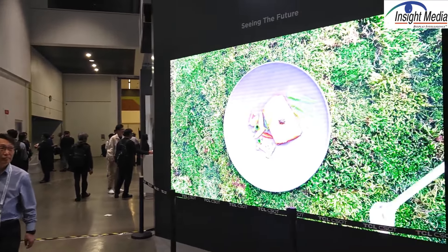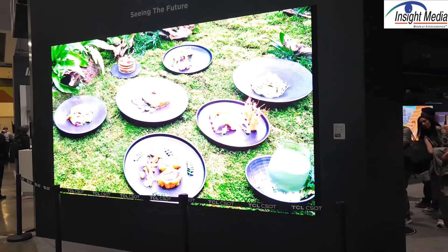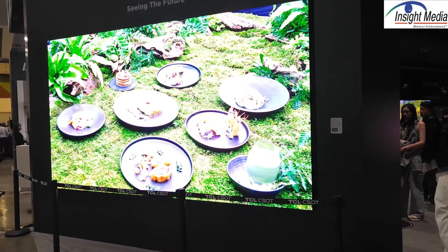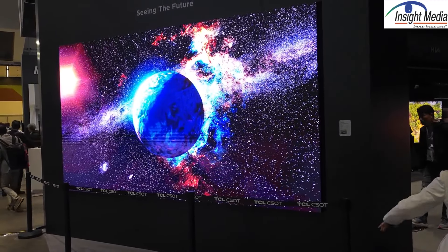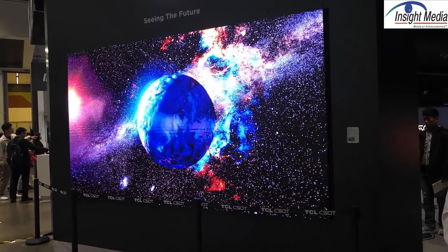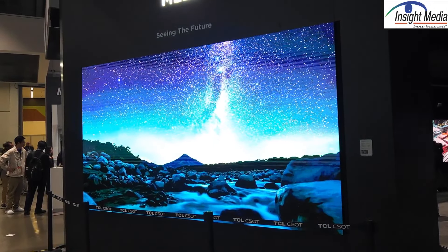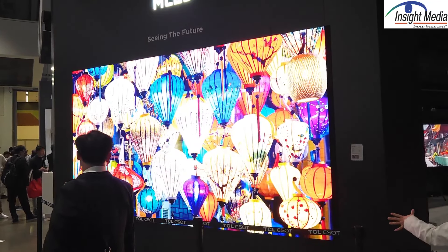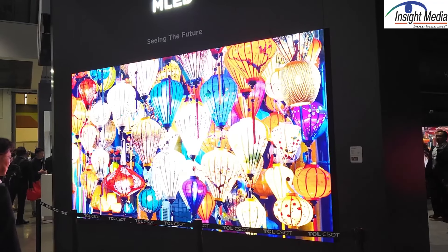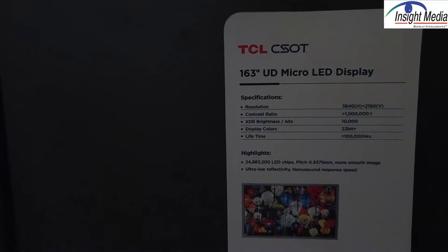Let's start with the big display out here on the outside of their booth. This is a 163-inch micro-LED display, shown at CES earlier this year and also at IFA last year. It's a very nice-looking display. It does use micro-LEDs, but these are on PCB backplanes, so that's really more of a traditional digital signage or video wall type of architecture, just with slightly smaller LEDs. I would call this kind of an intermediate product.